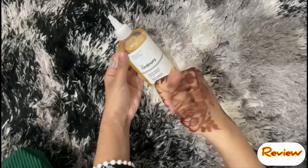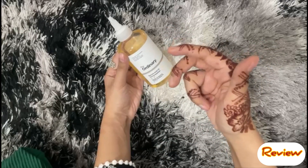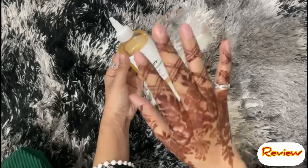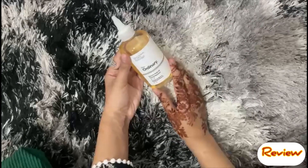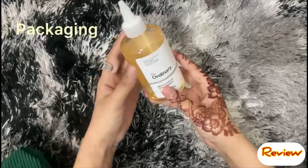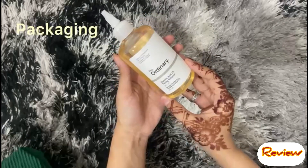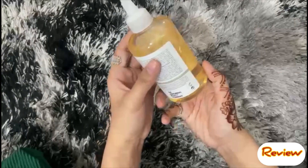Today we will talk about who can use this product by skin type, what age group can use it, and how many times you can use it. First, let's talk about the packaging. It comes in a plastic bottle — not glass — and it contains about 240 ml.